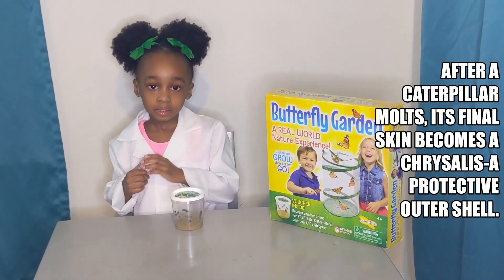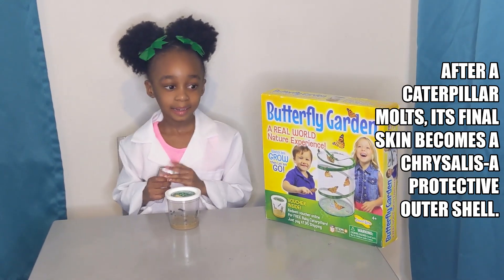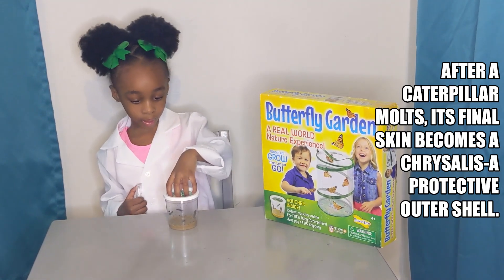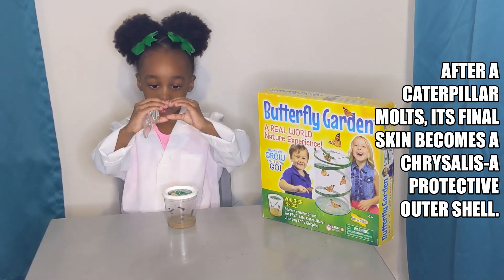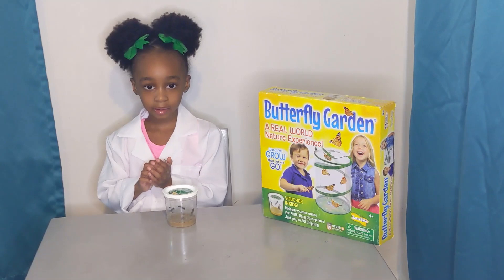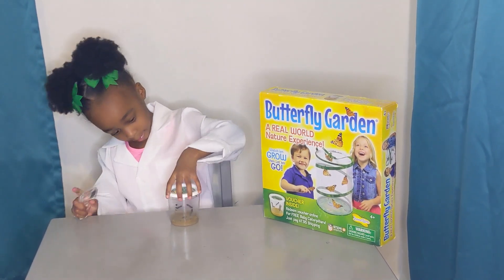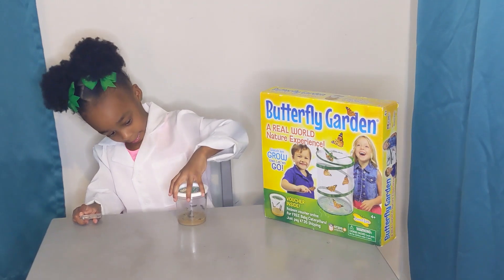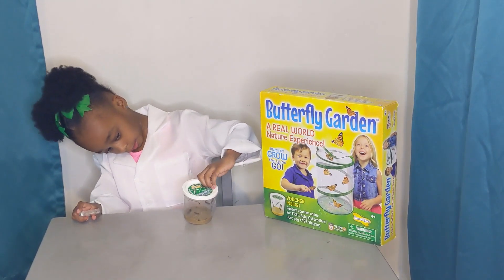A chrysalis? What is a chrysalis? A chrysalis is something that is a little house and it looks almost like an oval. It looks like an oval. Wow. And what's going to happen while they're in the chrysalis? When they're in the chrysalis, they're going to rest and rest and rest until they get bigger.